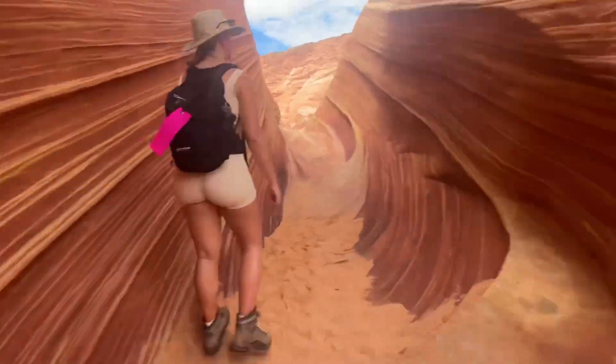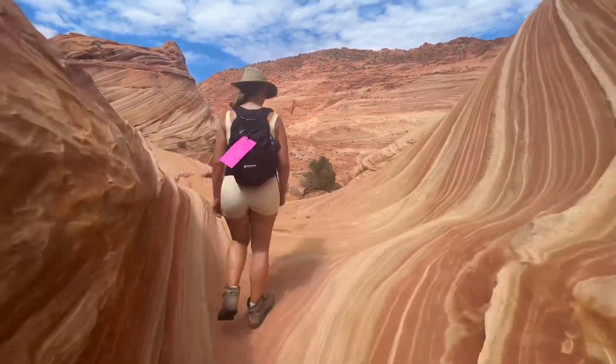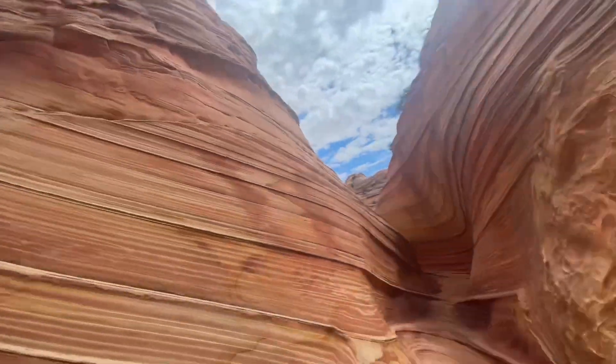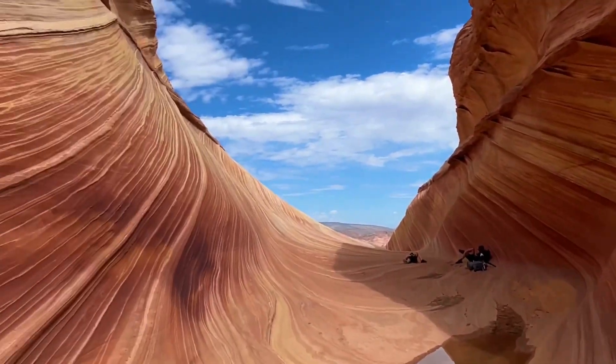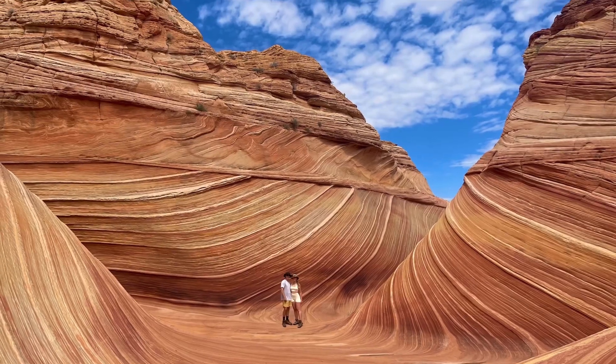Right where I'm standing is where we stopped and had lunch. I brought some sandwiches and cuties and apples. Always remember to pack out what you pack in and leave no trace. Also be sure to tread lightly. I was also surprised at how fragile the sandstone was, so be very, very careful when you're here.